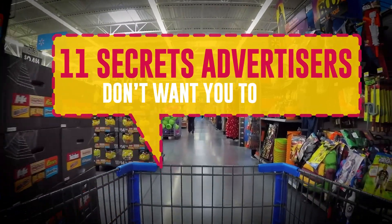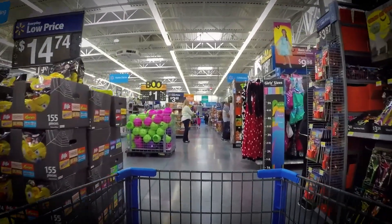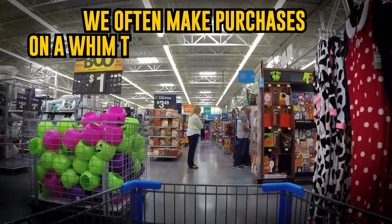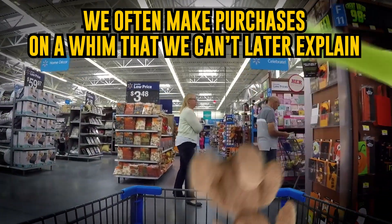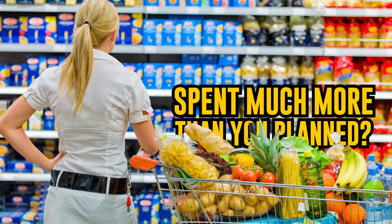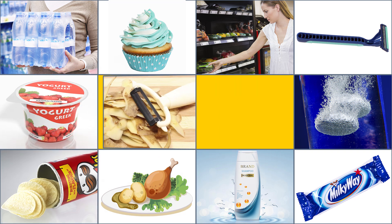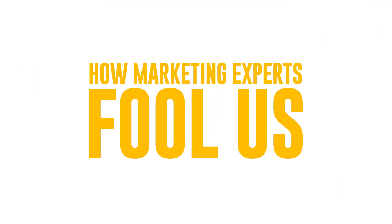11 Secrets Advertisers Don't Want You To Know. Going to a cafe or store, we usually have an idea of what we're going to buy there. However, we often make purchases on a whim that we can't later explain even to ourselves. Have you ever spent much more than you planned? Watch these ingenious tricks advertisers use to get all of your money at once. The last trick is totally unfair — we think it should be prohibited forever. So let's see how marketing experts fool us.